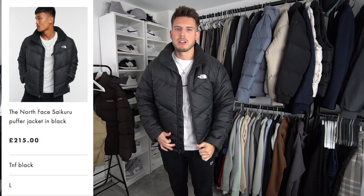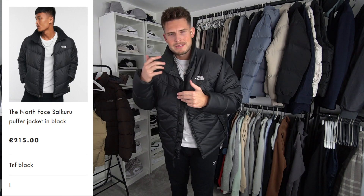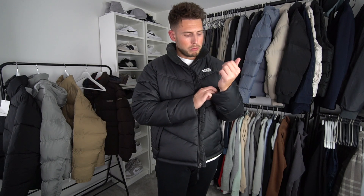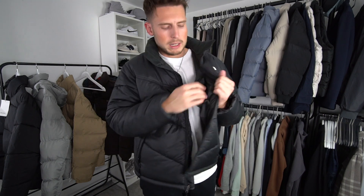The next jacket is from The North Face. I ordered a large but they sent an extra large, which is a little annoying — but we move on. This one is 215 pounds, and it's a really nice jacket. You can tell it's made from higher-end materials — it's a lot more sturdy. The quality is noticeably higher than the Bershka, ASOS, and Weekday. It has zip pockets and a zip inside pocket. This one doesn't have a hood — it's the funnel neck Saikuru North Face jacket.